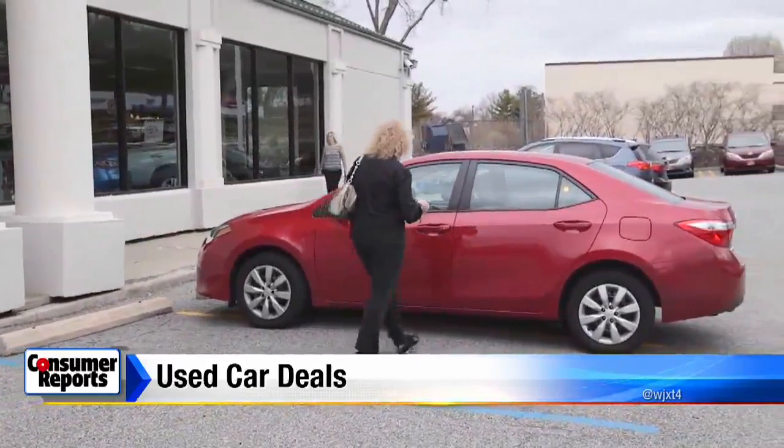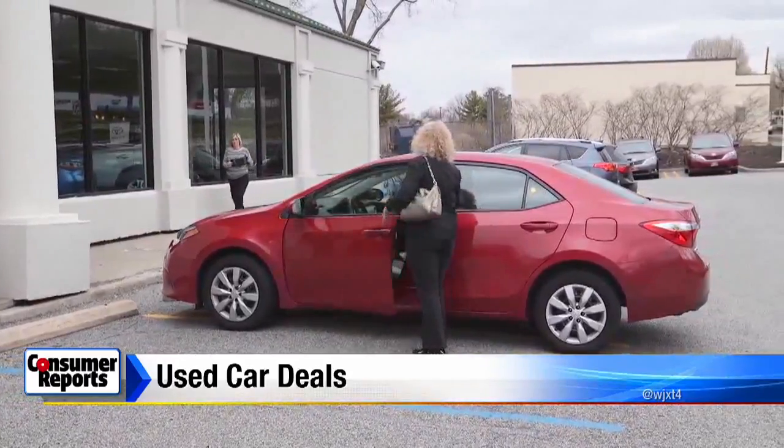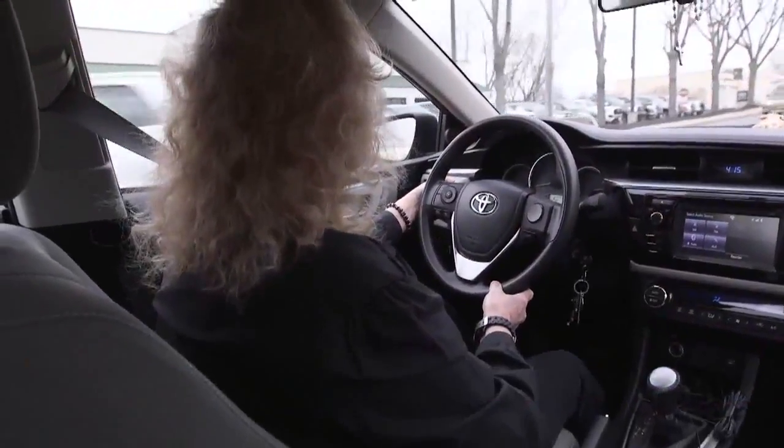Diane Diblin bought her 2012 Toyota Corolla used from a dealership and she loves the money she saved. "I really did get a good price and I can afford it."